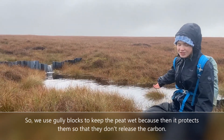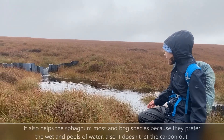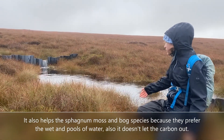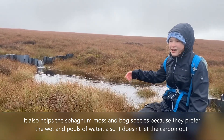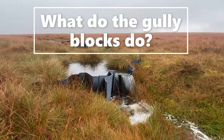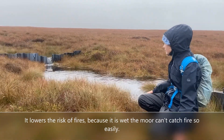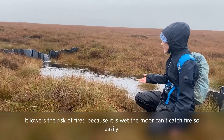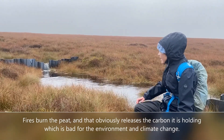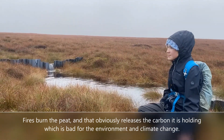We use gully blocks to keep the peat wet, because that protects it so it doesn't release carbon. It also helps the sphagnum and the grasses because they prefer to be wet. It lowers the risk of fire too — because it's wet, fire can't take hold as easily. If the peat burns, it releases a lot of the carbon it's holding, which is obviously bad for the environment.